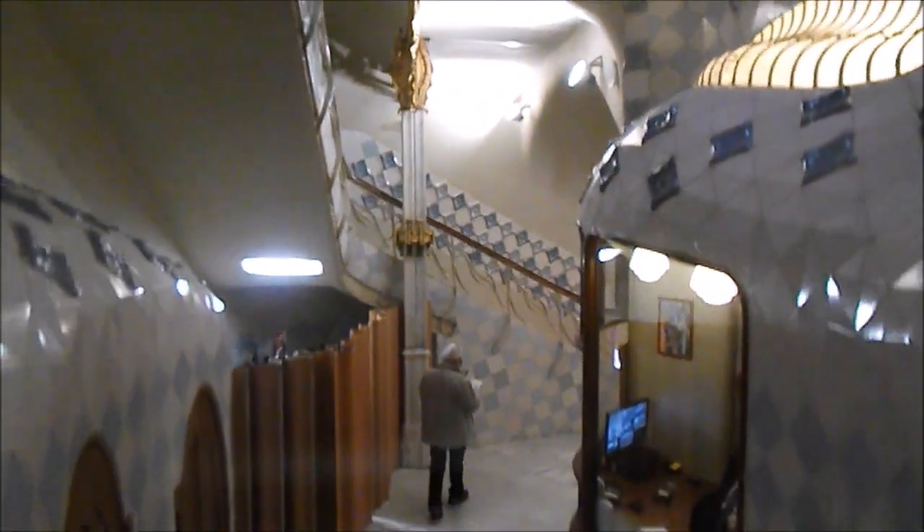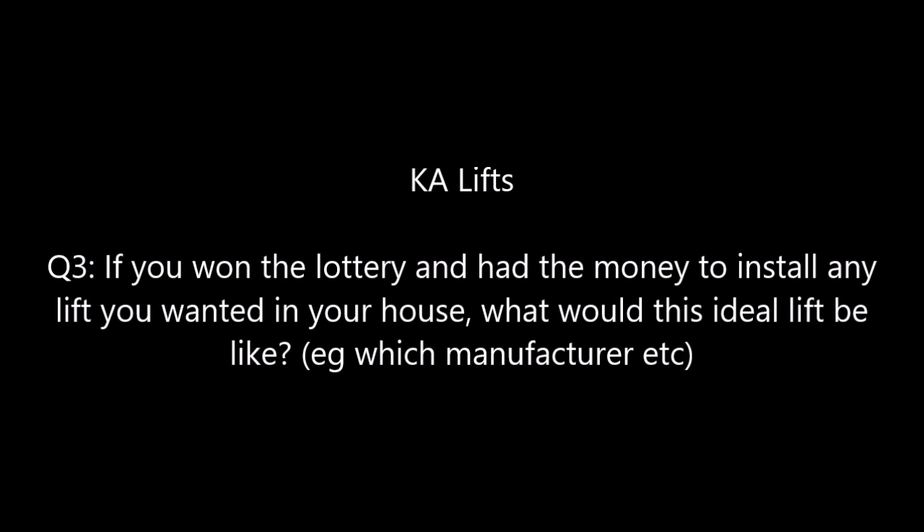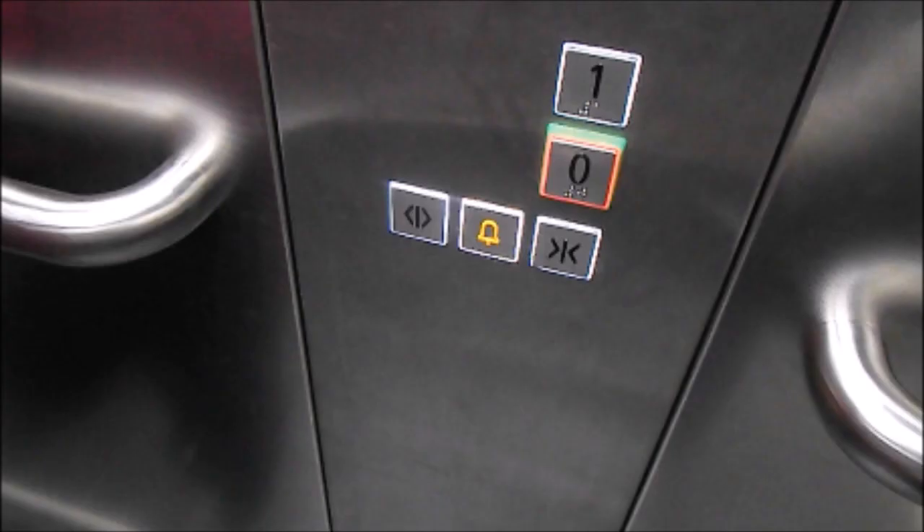It felt like I was riding a traction lift — it is quite fast for a hydraulic. If any lift filmers are hoping to go to Barcelona, this lift is one to ride. Question 3: if I won the lottery and had the money to install any lift in my house, what would my ideal lift be? Well, as much as I love EcoDiscs, I would have to say a Schindler 5500. I haven't been in that many of them and they are really nice lifts.